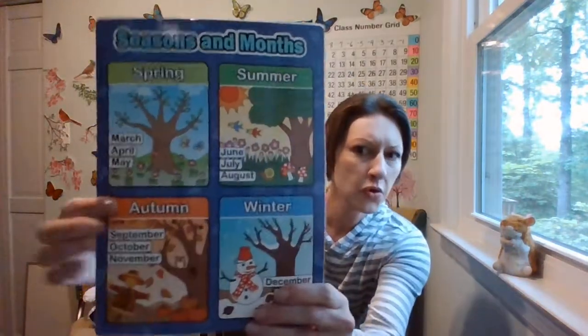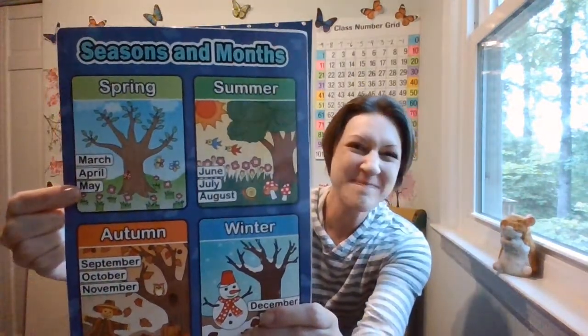It's time for calendar and weather. Do you remember what month we're in? Let's look at our seasons and months resource. Which month? We're in May.